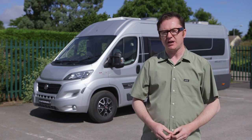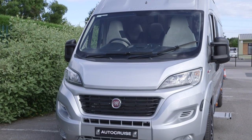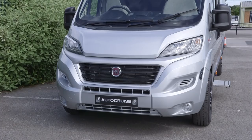You basically take the base vehicle specification and add some packs to it. The vehicle behind me has every single pack fitted to it, so let's go and have a look and see how close this is to last year's specification and what you get at the top end of the new Autocruise offer.